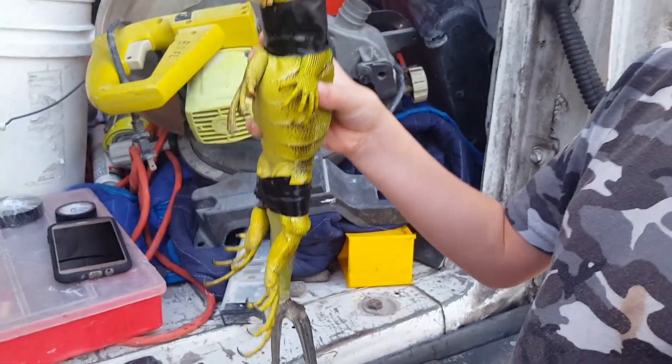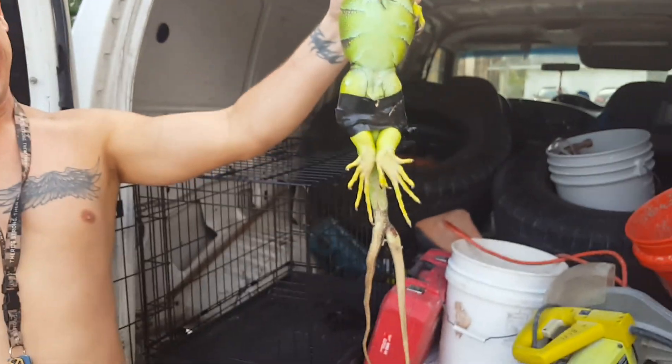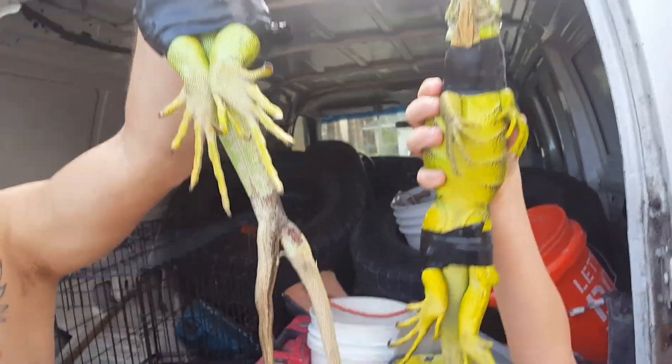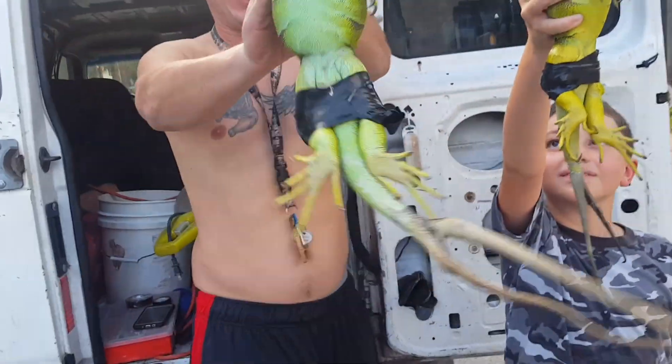I see the iguana — you can see it still has two tails, it's got two tails. And we got a bigger one right here. Guys, we got two iguanas right here with two tails. So we got a total of two iguanas and four tails. That is crazy — double double-tail iguanas right here!